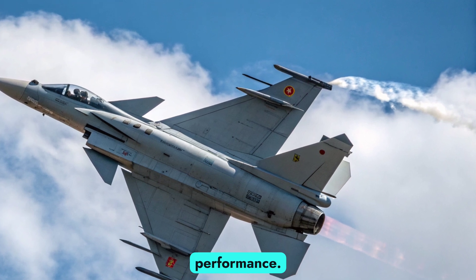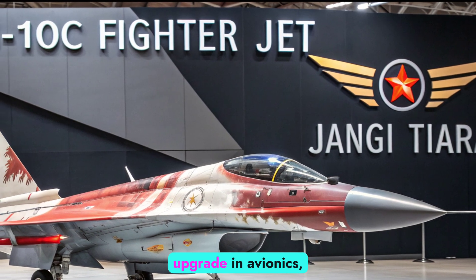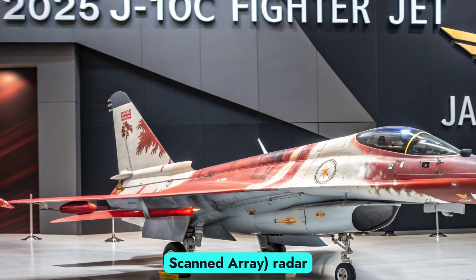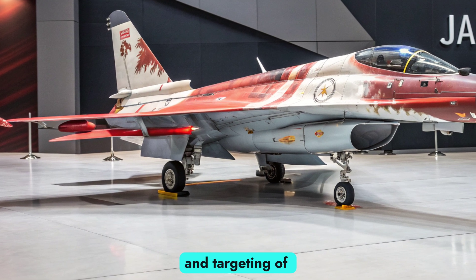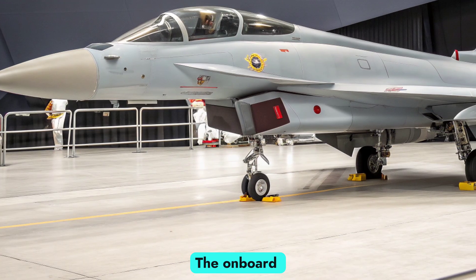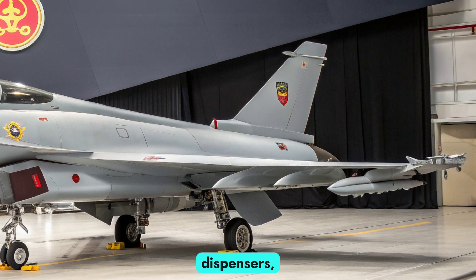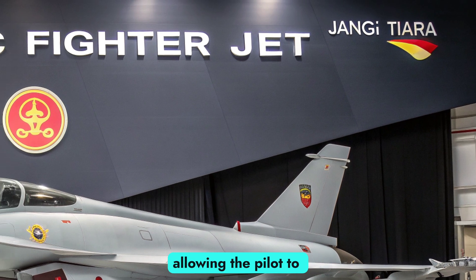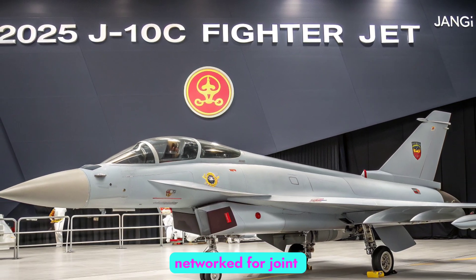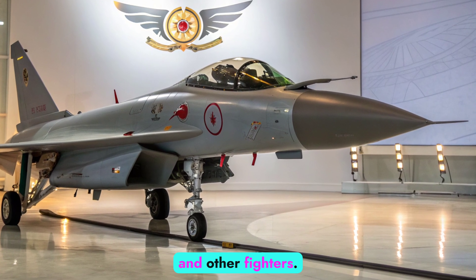Avionics and sensor suite: The 2025 J-10C features a robust upgrade in avionics, centered around its AESA (active electronically scanned array) radar. This radar allows for simultaneous tracking and targeting of multiple air and ground threats, increasing situational awareness and engagement range. The onboard electronic warfare (EW) suite has been enhanced with digital jamming pods, countermeasure dispensers, and data fusion systems, allowing the pilot to operate in high-threat environments with reduced dependency on ground-based support. These systems are networked for joint operations, enabling the J-10C to share targeting data with drones, command centers, and other fighters.